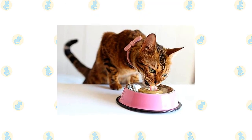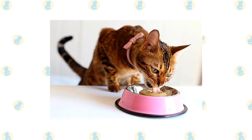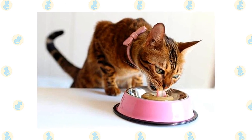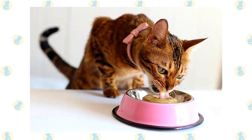Bengals eat what other house cats eat — cat food — but this generalization can be tricky. Many people prefer to feed a grain-free diet or raw diet to their Bengals, especially if they are of the first three generations. For most Bengal owners, purchasing a formulated, grain-free diet is the most practical way to feed their cats.